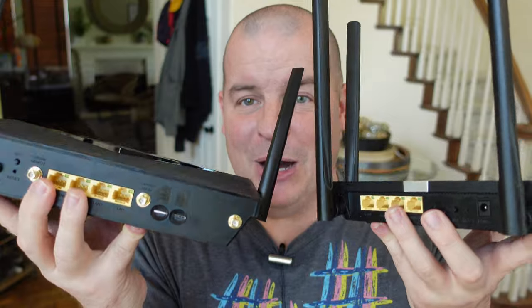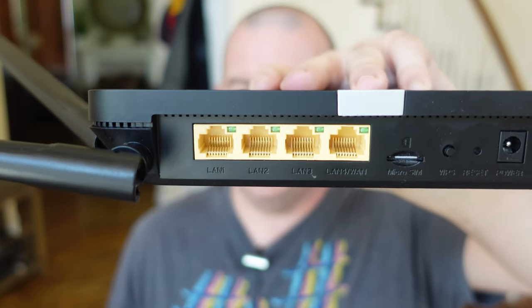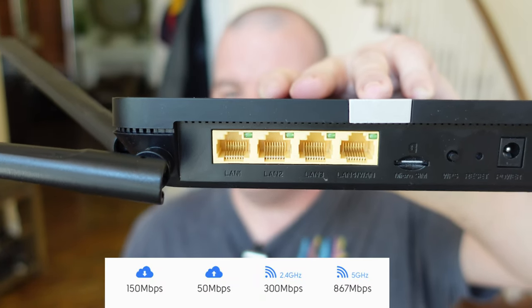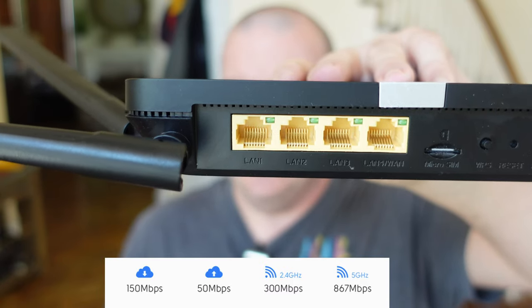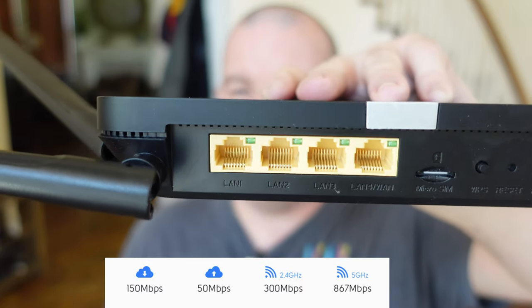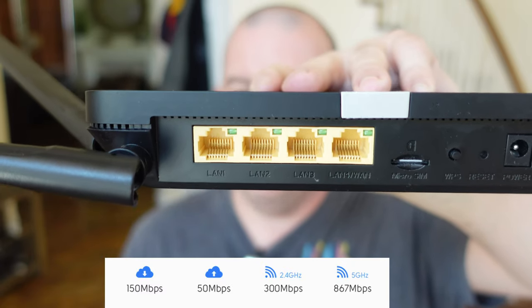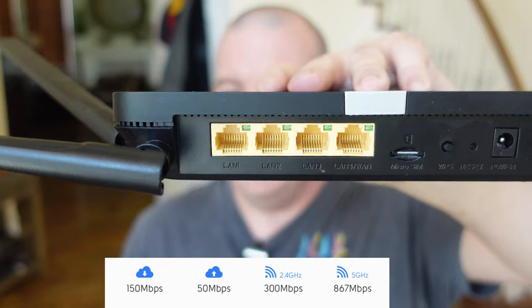With the premium router, you potentially might get better speeds. The back of the less expensive one does come with four ports if you want to plug things directly in. You also get a 2.4 and a 5 gigahertz network to connect to, which is probably great for houses that don't have as many devices, but you can still connect a bunch of devices to it.